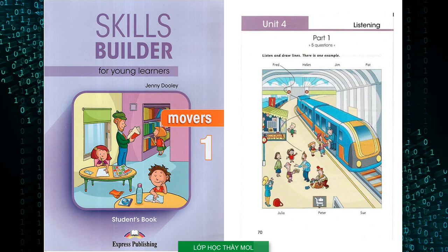Skills Builder for Young Learners, Movers 1 by Jenny Dooley. Copyright Express Publishing. All rights reserved. Hello, this is Skills Builder for Young Learners Movers 1, Unit 4, Part 1. Look at Part 1. Now look at the picture. Listen and look. There is one example.